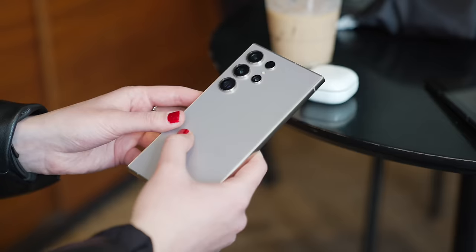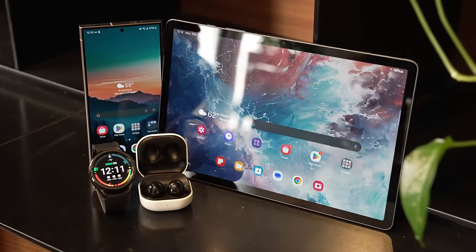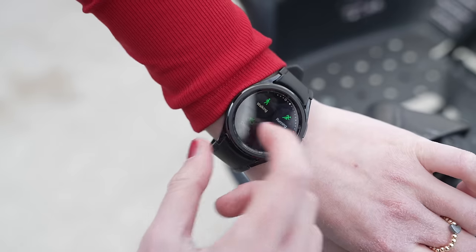Samsung makes many different products — phones, tablets, headphones, watches. In a lot of key categories they have the best-in-class product, but something really unique about them is that their products work really well with each other, but also really well with other OEMs. In today's video, I'm going to switch every product in my life to the Samsung version to see what performs, starting with the phone.